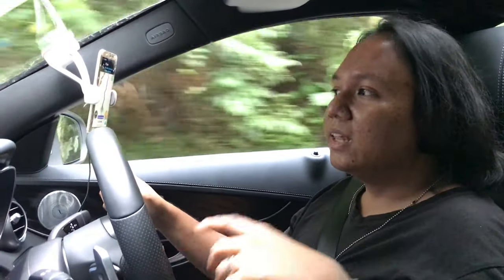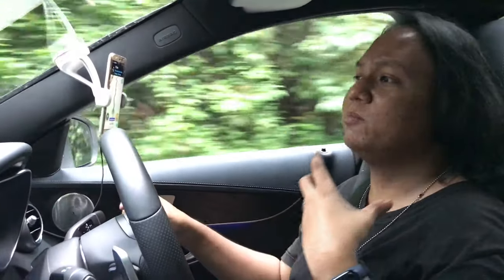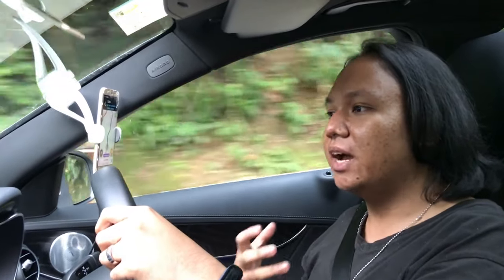I find it kind of disappointing at 308,000 ringgit. This car should be able to keep me away from the outside world when I don't want to hear it. When I'm driving, I want to be in my own little cocoon — able to enjoy the drive, enjoy my music, enjoy the experience — not constantly reminded of wind and road noise and everything else.